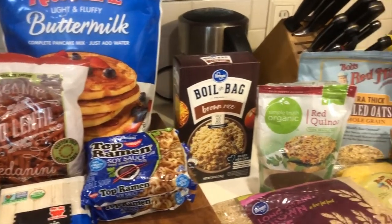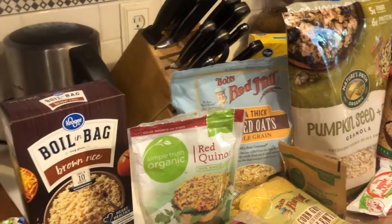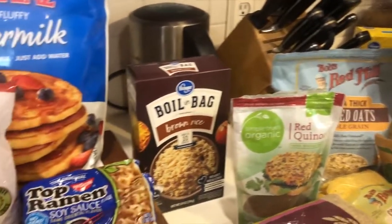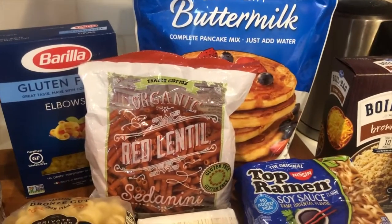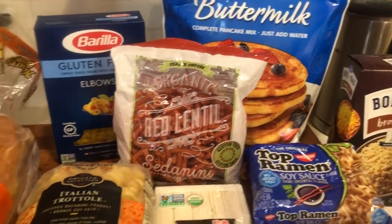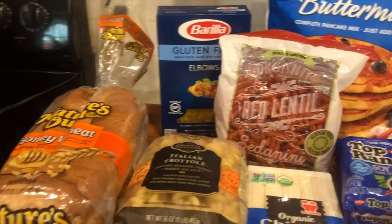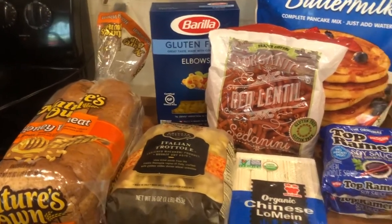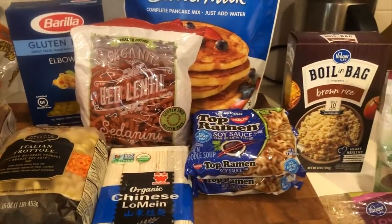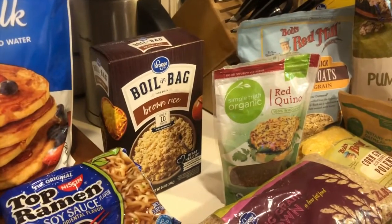There are lots of shelf-stable grain options to help with that. The foods I'm including here today are those that I happen to have at home, so I'm not endorsing any particular brand or product. Everyone's nutrition needs are individualized, so you may stock up on different items based on your preferences, your culture, your budget, or your health concerns. If you have questions, please feel free to reach out via the UHC social media handle at UGA Health Center.